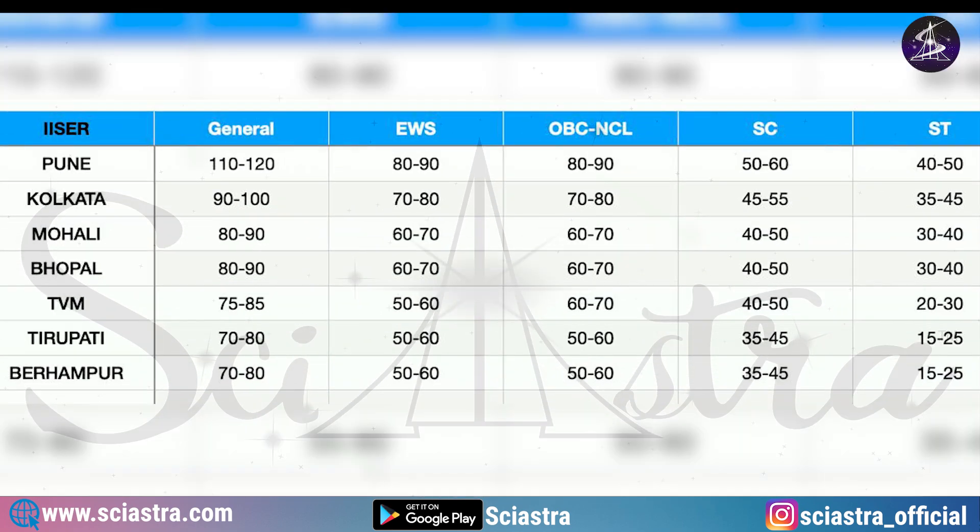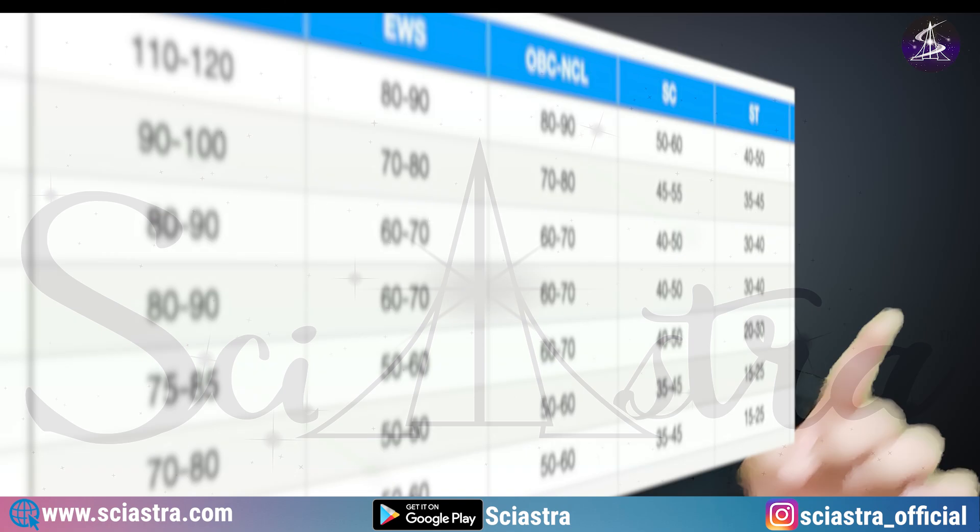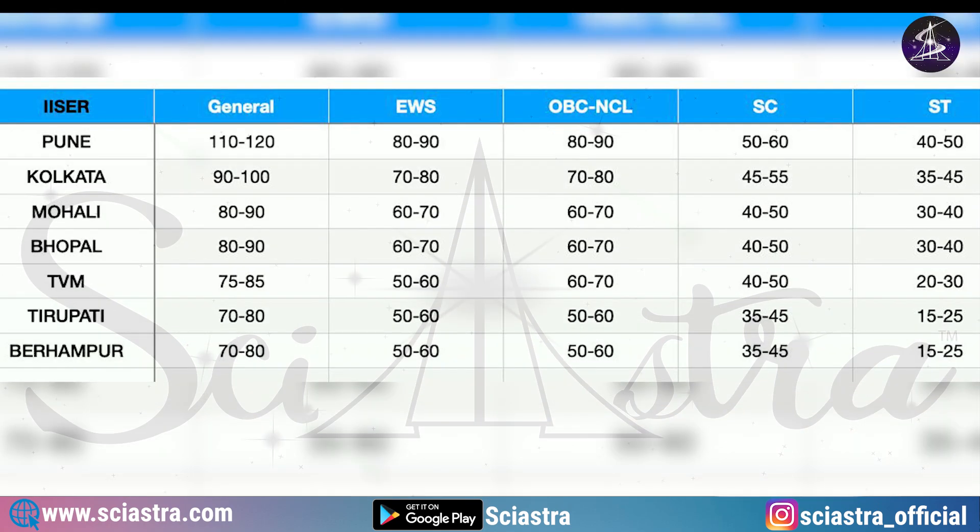If you want to target for IISER Kolkata, general category: 90 to 100 marks. EWS: 70 to 80 marks. OBC NCL: 70 to 80 marks. SC: 45 to 55 marks. ST: 35 to 45 marks. Similarly, for all the other ISERs and categories, you can see and take a screenshot from this data.